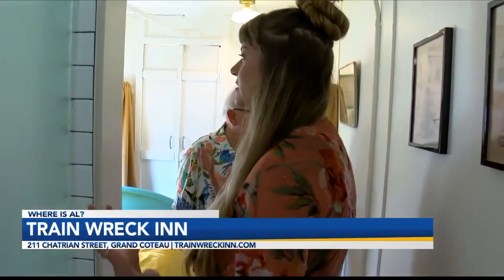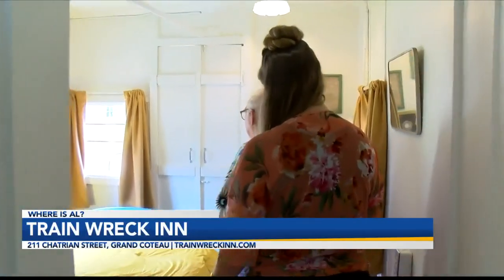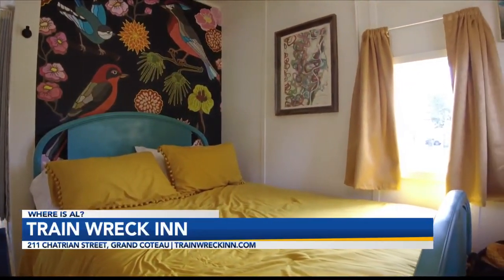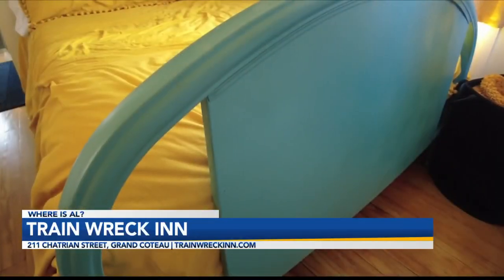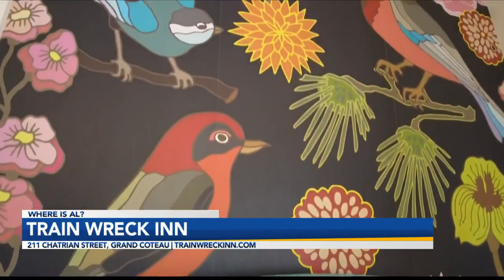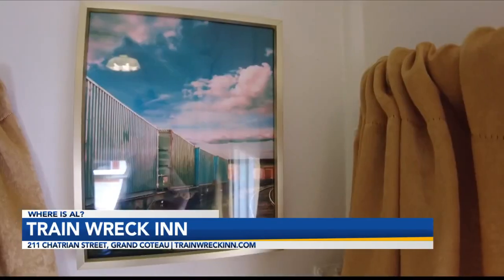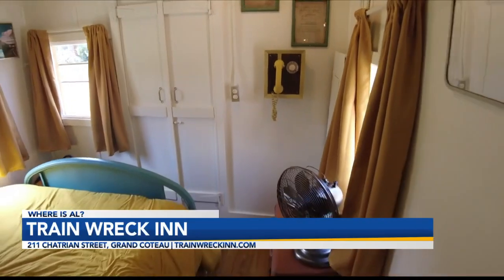Great use of space and something different — it just feels like you're in Europe. Everything is so smartly done. Where do you find these old beds? Different places, and handy dandy Ben here was able to paint and refurbish them to match. I love the bird mural in this one, and we have a map of the Mississippi and some more custom artwork.